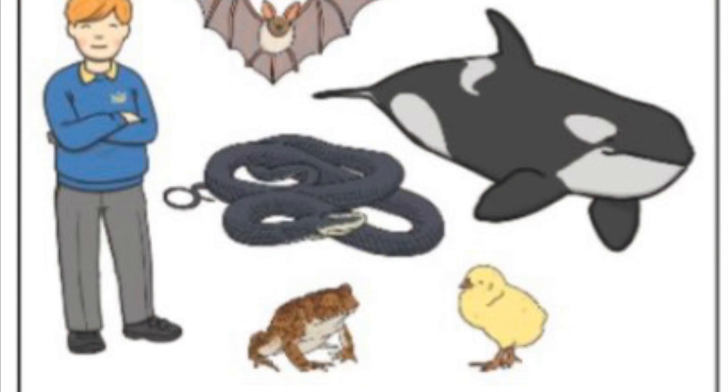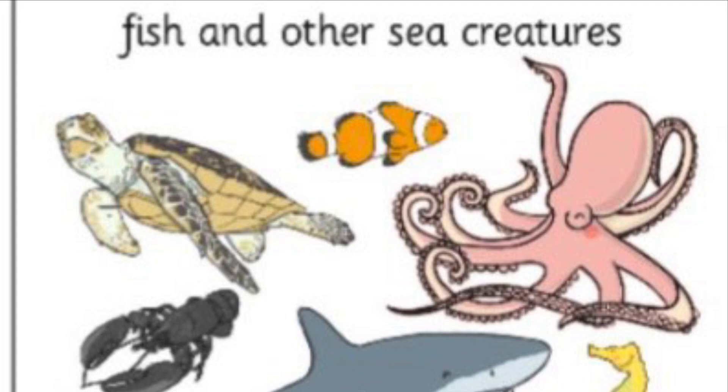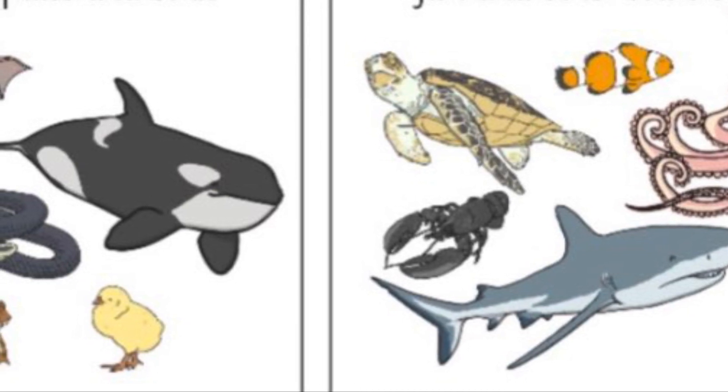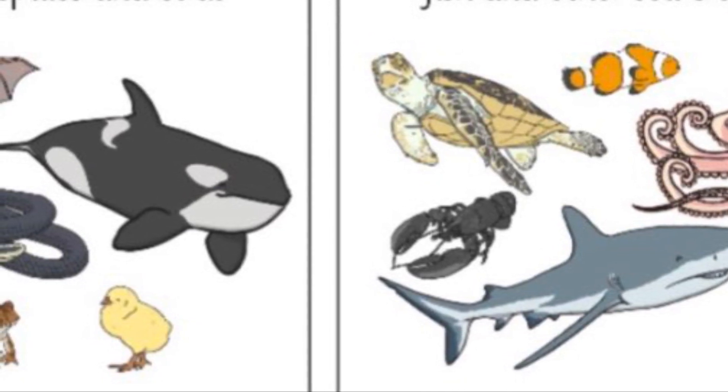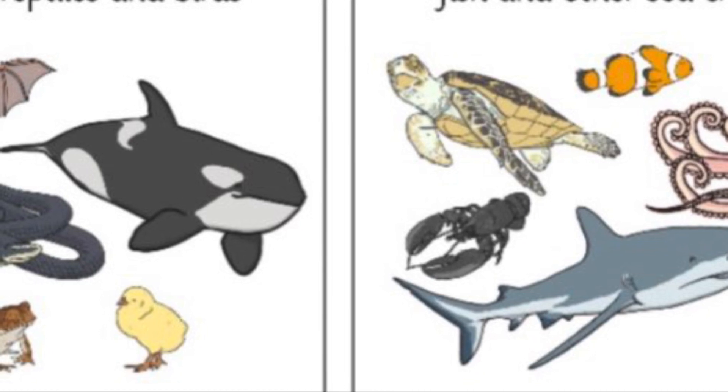Now it's time for a little quiz to go over some of the things that we have learned so far. I'm going to read some statements. Each statement will either match to the group of mammals, reptiles, and birds, or to the group of fish and other sea creatures. You need to decide which group my statement matches. Some answers might fit both groups, so you'll have to be very careful.